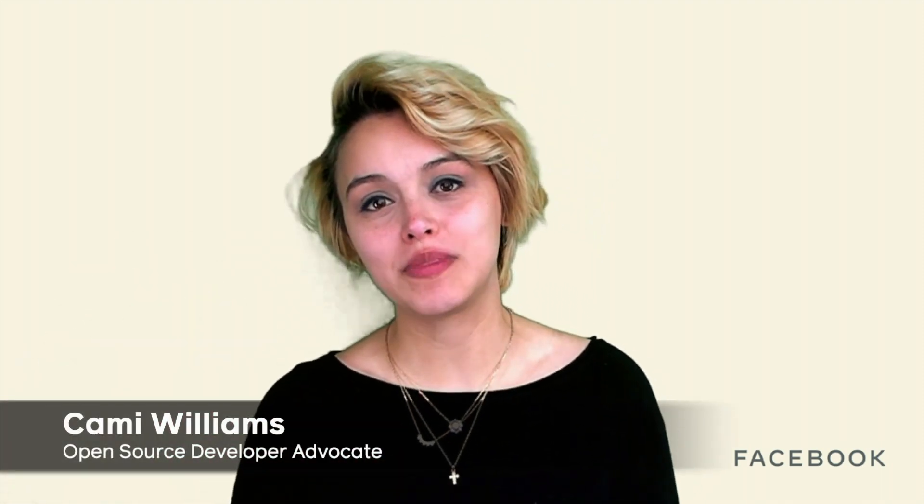Hi everyone! My name is Kami Williams and I'm a developer advocate for Facebook open source. I'm assuming if you've clicked on this video you probably have a project that you recently open sourced, or an existing open source project, and are curious on how to promote it, take it to the next level, how to scale the project, reach new audiences, and gain more traction in your space. I'm going to share with you my seven tips on how to promote your open source project.